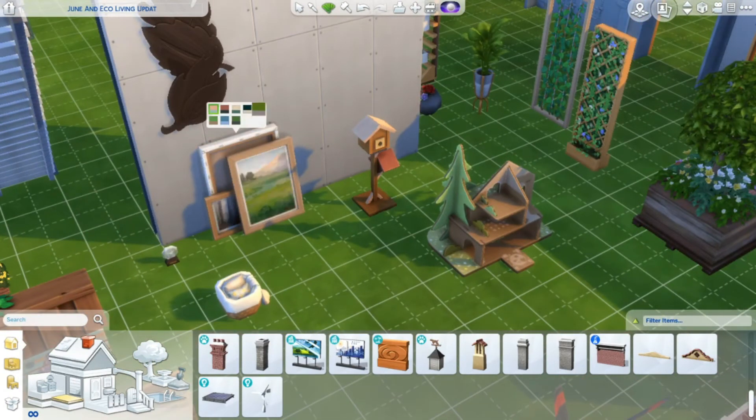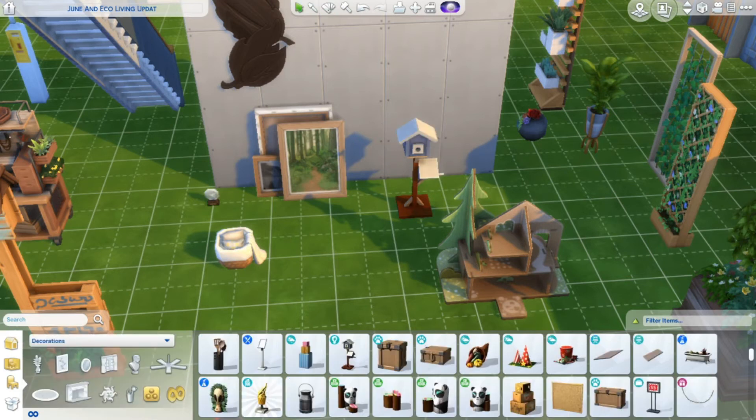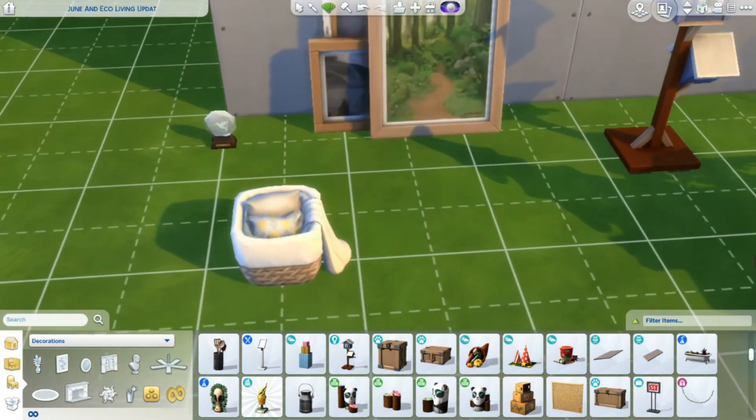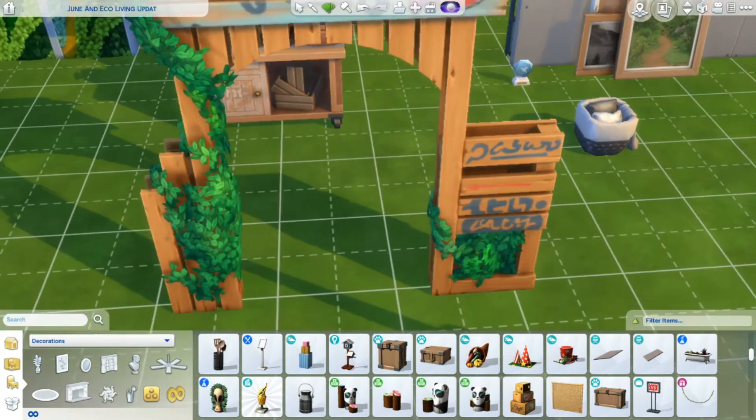We have a birdhouse — yep, a little birdhouse. And we have this little children's dollhouse, which comes in different colors. We have a little basket, and we have this. And we'll move on up — we went over that, we showed you that.